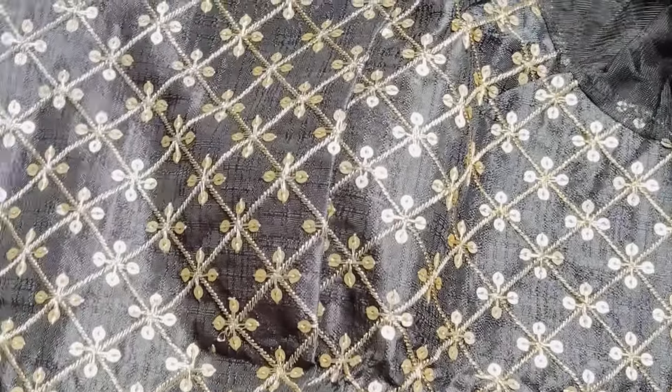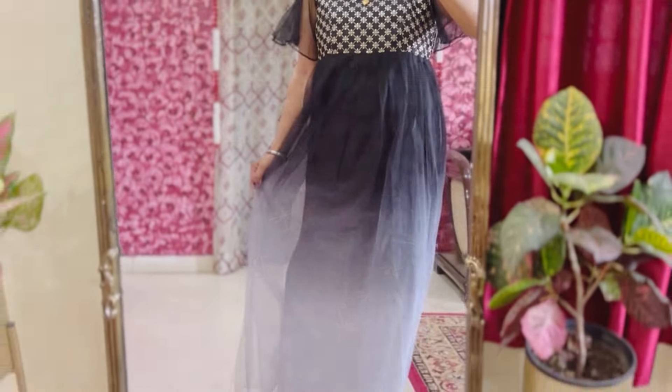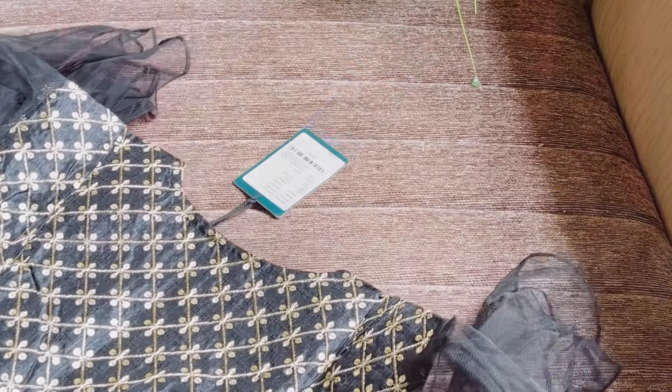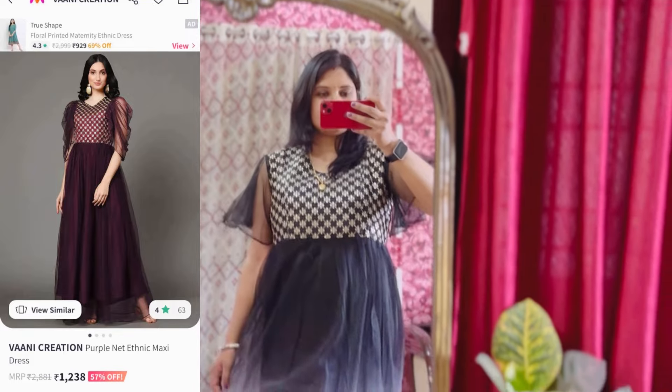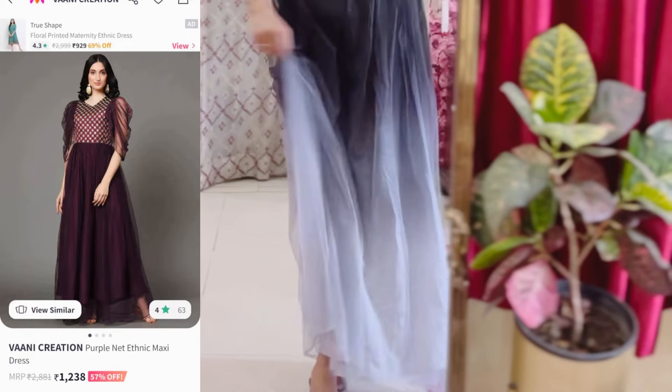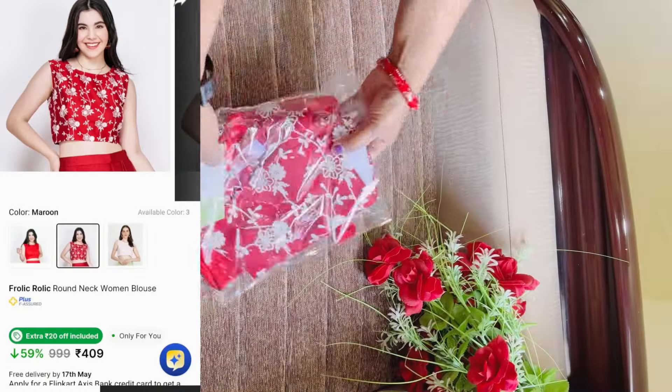Overall, it is decent, comfortable, and not expensive price-wise, so you can check it out. If you compare it with the first piece, the first will win. The second color is purple and it looks pretty. The sleeves are slightly different but the style is the same. You can check your choice accordingly. The rating is also 4+, so if you like it, you can definitely check it out.